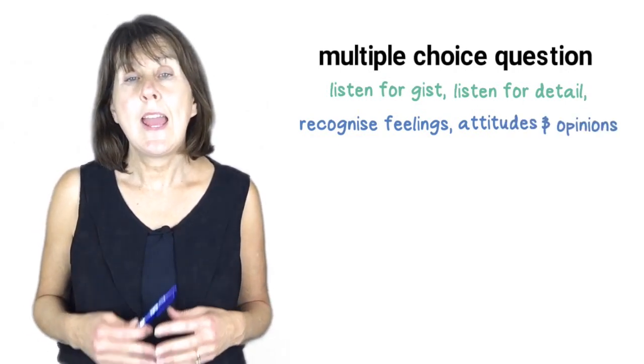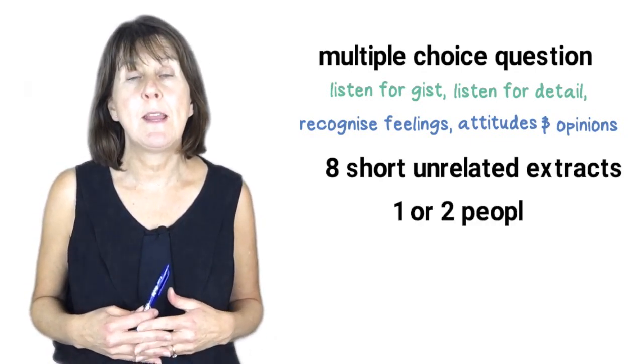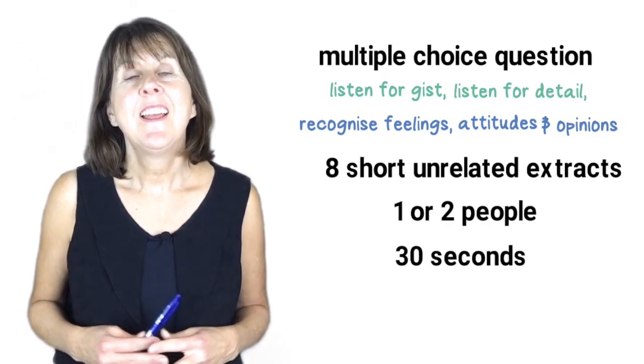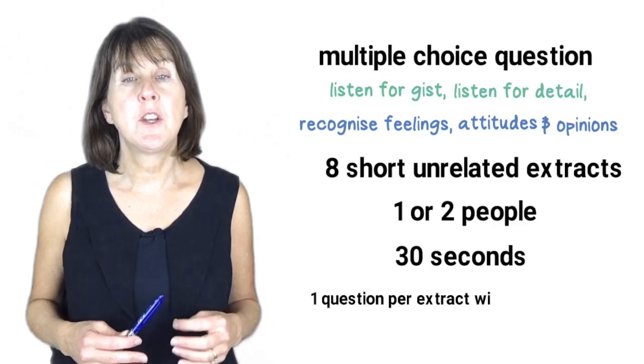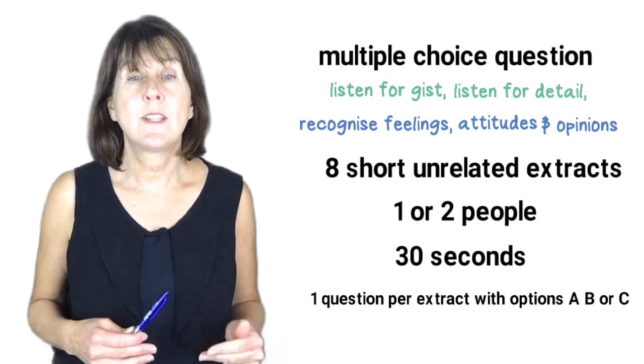You will hear 8 short, unrelated extracts with either 1 or 2 people speaking, of approximately 30 seconds each. There is one multiple choice question per extract, each with 3 options A, B or C.